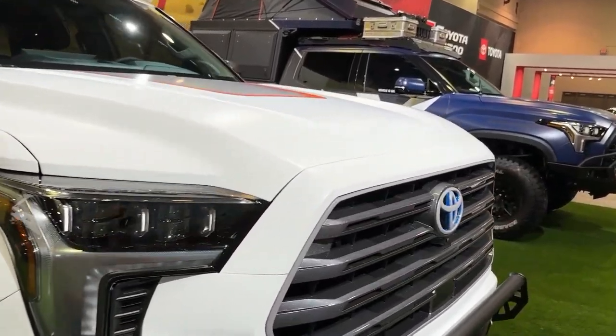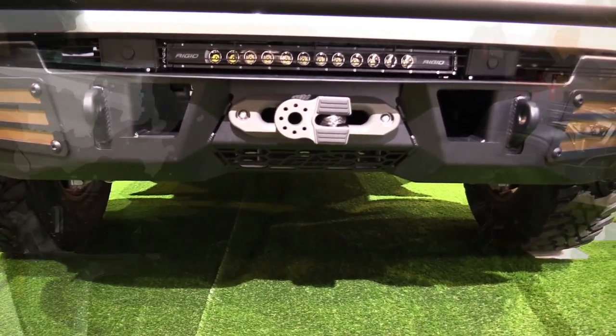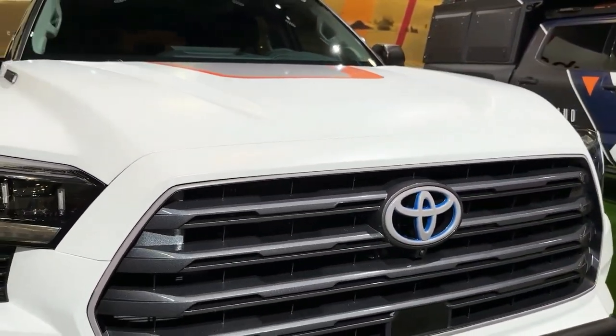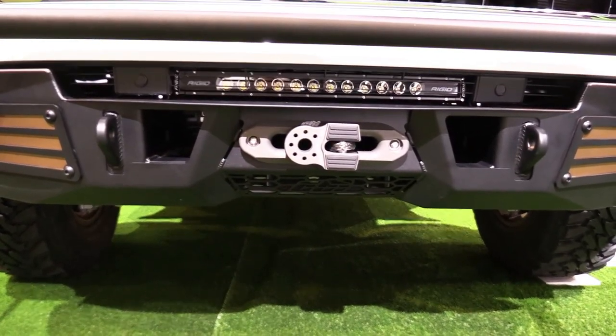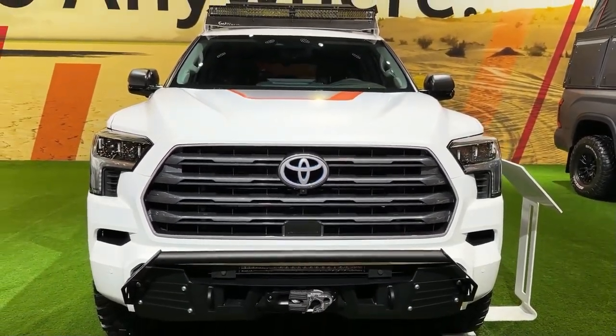The Sequoia offers a three-row cabin with seating for up to eight passengers. While the modernization gives the Sequoia a better chance to compete with rivals such as the Chevy Tahoe and Ford Expedition, the Toyota's interior space and cargo area hamper its practicality. What's new for 2023: the Sequoia has been redesigned and rides on the same underpinnings as the new Tundra, Land Cruiser, and the Lexus LX 600.